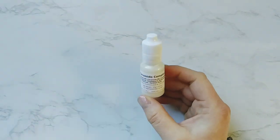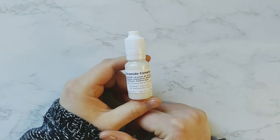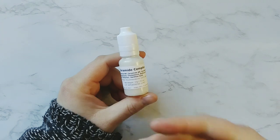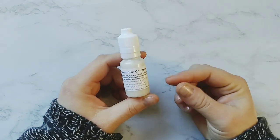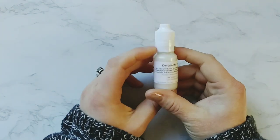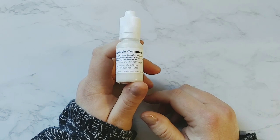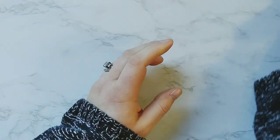And then I got a ceramide complex. This really helps maintain your skin's barrier, so it's going to help the fatty acids in your skin — this is composed of cholesterol and fatty acids and things like that. It's also really great for anti-aging and dry, sensitive skin. I'm super excited to try that as well.